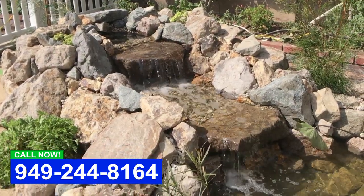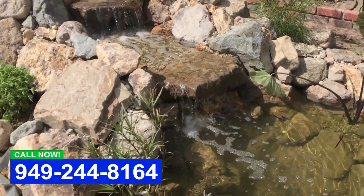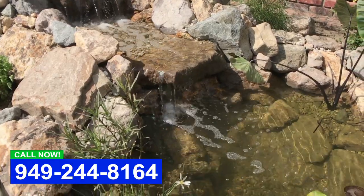The pond's got a lot of beautiful flowering plants in it. It's a very low maintenance situation, and that's kind of what we specialize in — making it very easy for the homeowner.